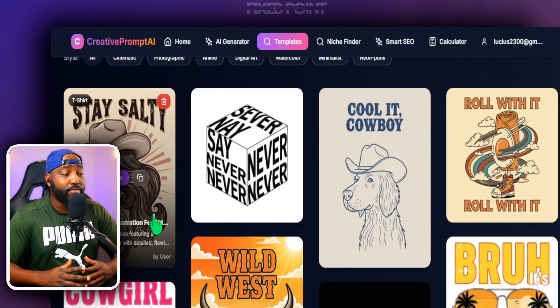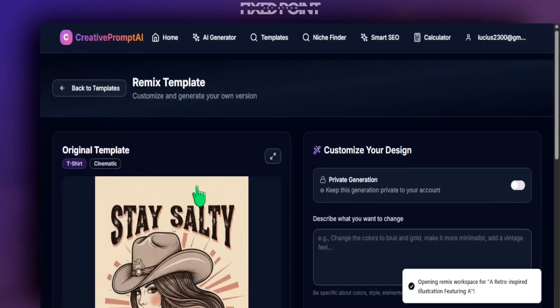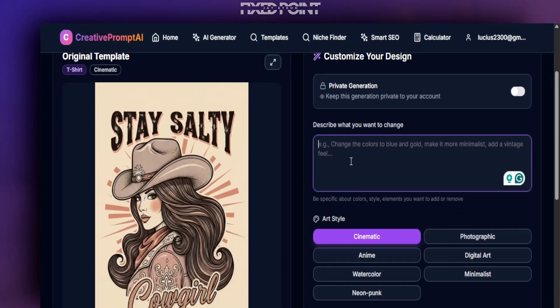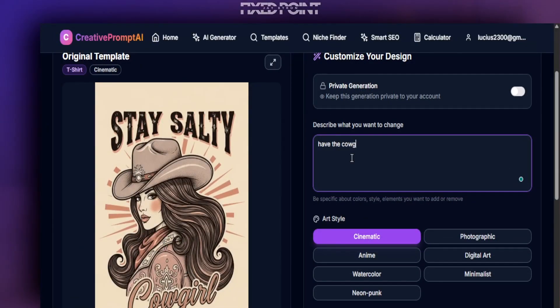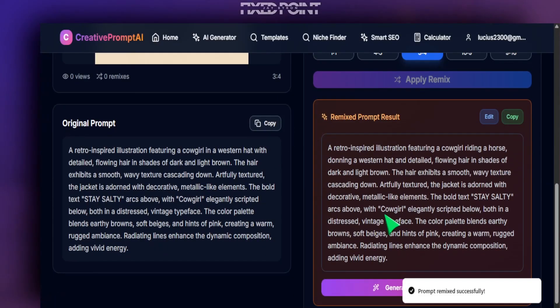So let's say for instance if you're trying to create a t-shirt that you know is selling really well, like this one here that says 'Salty Cowgirl' — you can simply go in here and hit Remix. If you want this to be focused on a cowgirl and a horse, all you have to do is go to the Remix section, put in your remix prompt with a couple of words. We'll put 'cowgirl' and 'horse,' and then go down to the bottom and apply remix.